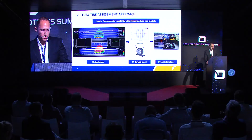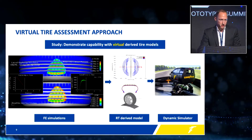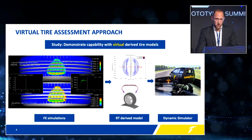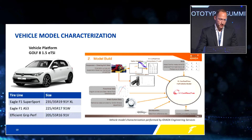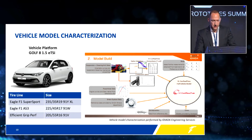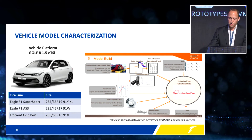How does that look in terms of our virtual tire model capability? We use our advanced finite element models to generate required inputs — as you can see here on the left, which represents a lateral slip experiment. Those outputs are fed into parameterization for real-time capable models that are then fed into our driving simulator systems to allow a professional test driver to virtually assess tire performance. In this case study, we selected the vehicle platform Golf 8, and collaborated with Ideada Engineering Services, where we used their capability to drive and parameterize the full vehicle model, and also performed full instrumented handling characterization for model validation.